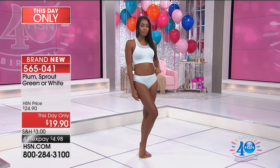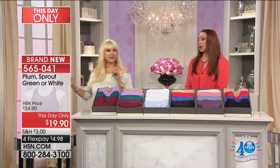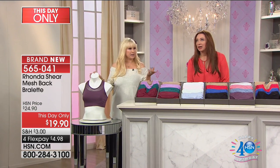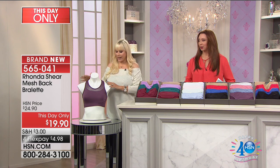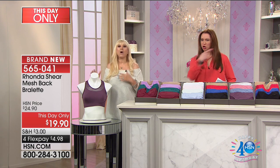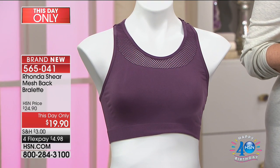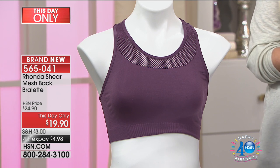Real bodies, from extra small to 3X. This one is fabulous — we have the color Nikita's wearing, a beautiful mint green, and this one is like a plum wine. These are amazing.